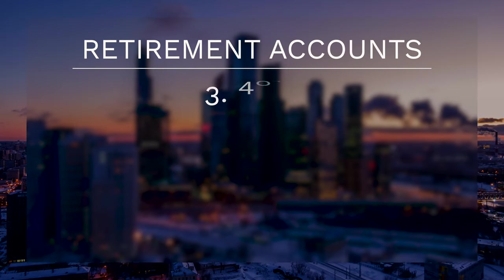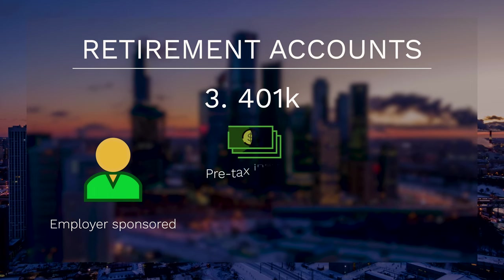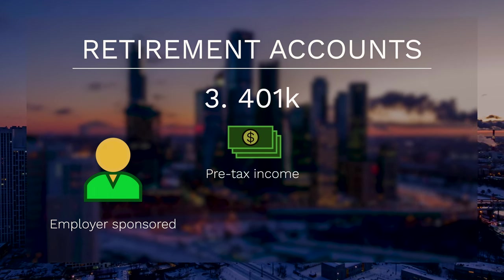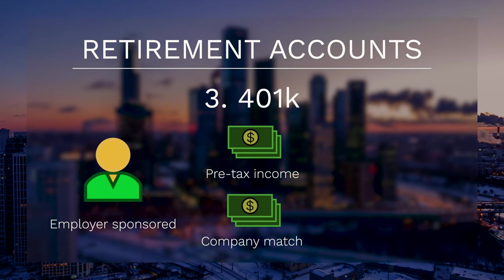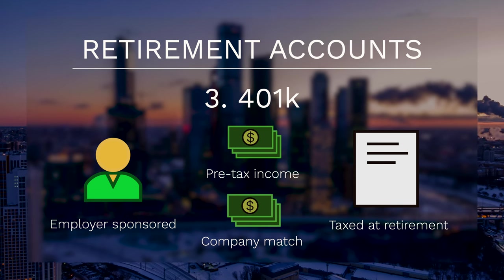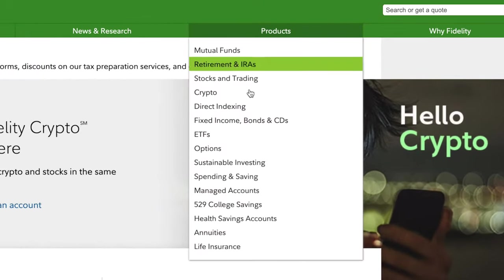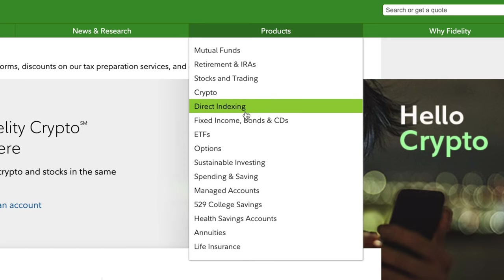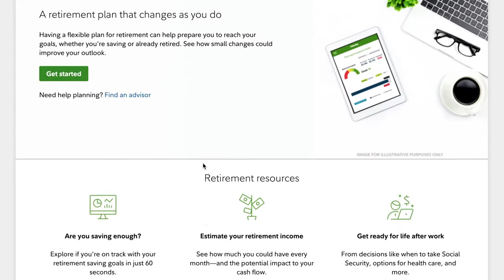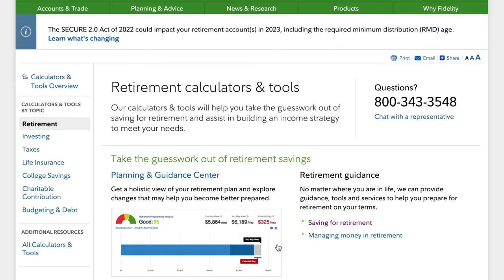There is also a 401k, which is an employer-sponsored retirement plan that allows employees to contribute a portion of their pre-tax income. Employers can match a portion of the employee's contribution, and these grow tax-free until retirement, at which point they are taxed as income when withdrawn. Fidelity's retirement accounts offer a variety of investment options including mutual funds, ETFs, individual stocks, and bonds. The platform also offers retirement calculators, income planning tools, and educational resources to help you plan for your retirement.